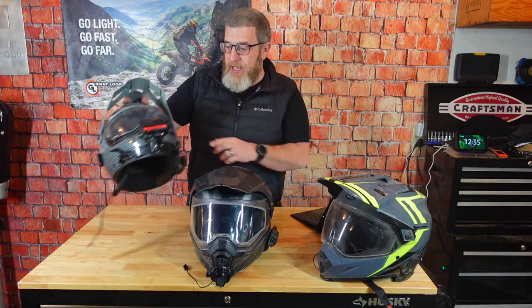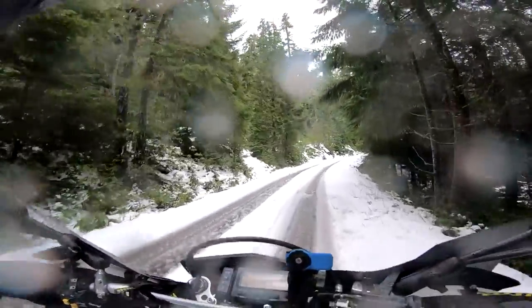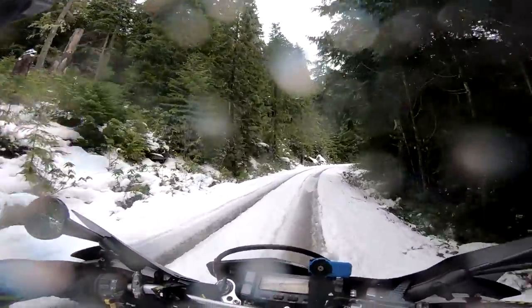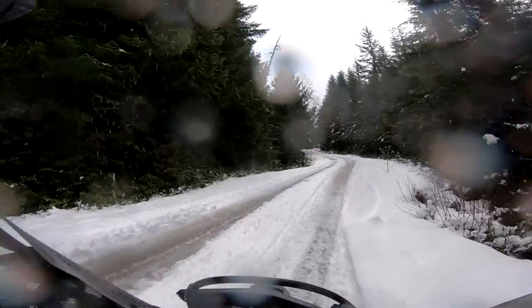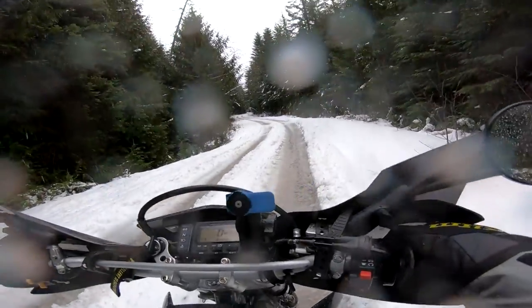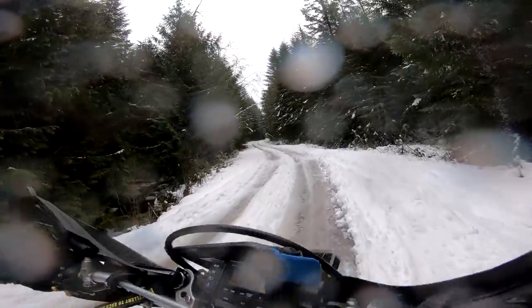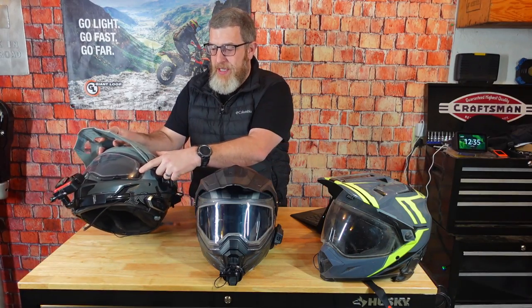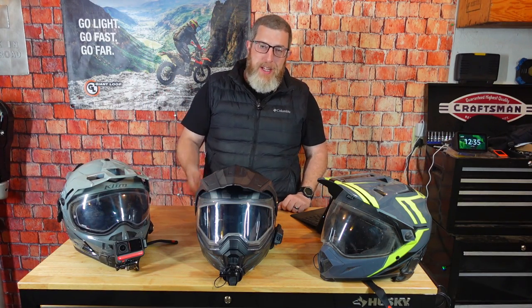You also want to find a helmet that is pinlock ready. A pinlock is a sort of insulated shield that goes inside your visor — you can see I've actually got one here on the Krios. What it does is trap a pocket of air that keeps that part of your lens from fogging up. When you're breathing warm air inside your helmet and there's cold air outside, you don't get as much fogging. They're not fog proof, but it definitely reduces the fog. When we ride dual sport we ride in all kinds of conditions — rain, cold, early mornings, or into the evening. So I would encourage you to look for a pinlock ready helmet; the helmets have little studs you attach the pinlock to, and the box will usually say pinlock ready.